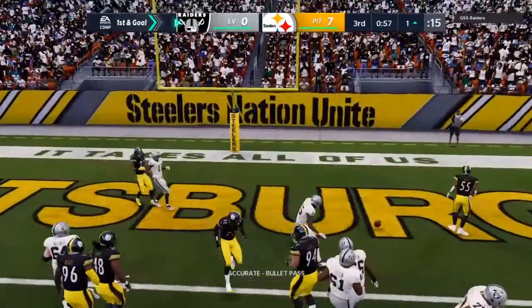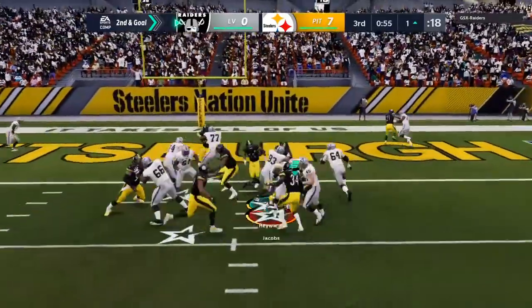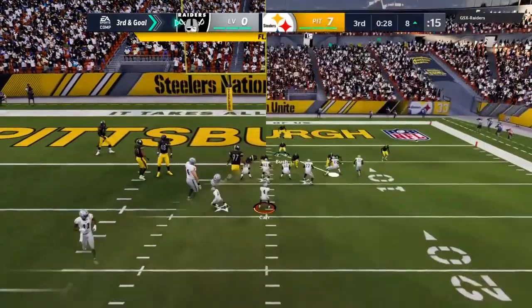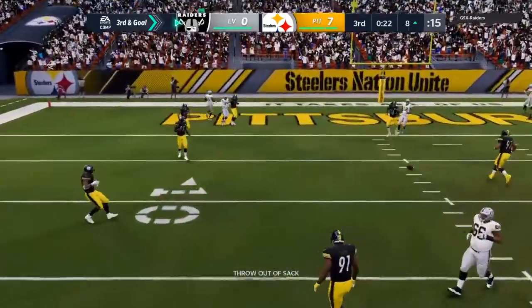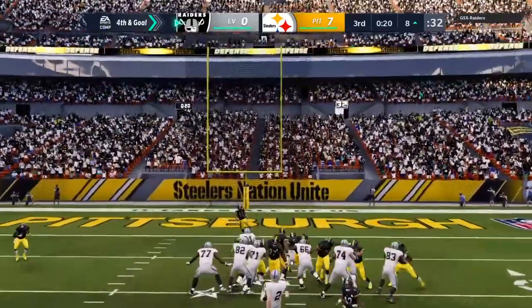Again they'll throw with Carr, looking in zone. They'll run it with Jacobs. Now whistles. Working from the gun, it's Carr. Buying time to his left. The Steeler defense locked in — flushes out. They're fine with that, and they force another incompletion.